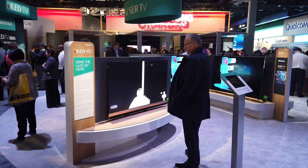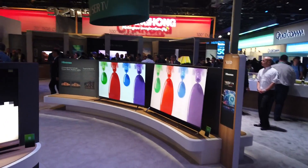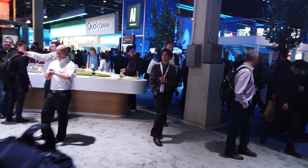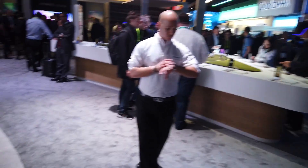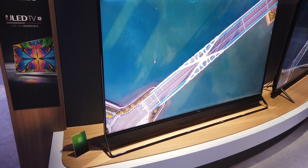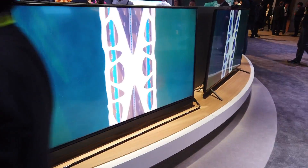Samsung has their QLED, LG has their NanoCell TVs, and Hisense now has their ULED TVs — 4K TVs by Hisense.